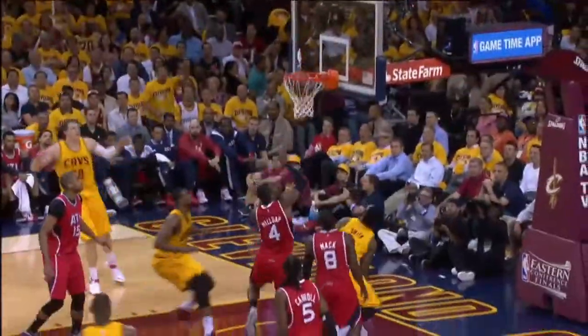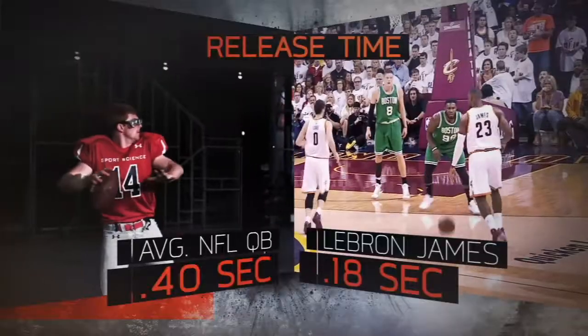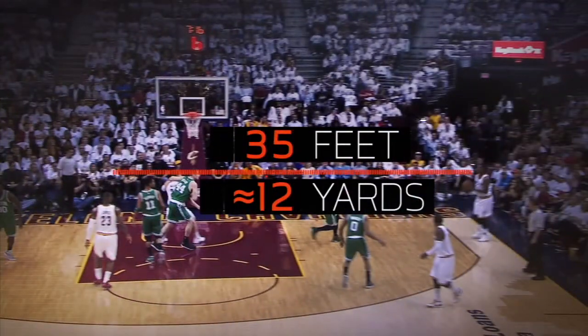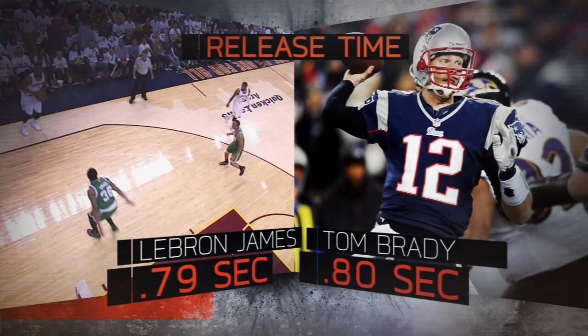When passing, LeBron can get off a 40-mile-an-hour dart in under two-tenths of a second — that's twice as fast as the average NFL quarterback releases a pass. This means from 35 feet away, or nearly 12 yards, LeBron can hit his man faster than Tom Brady can hit his target from the same distance.